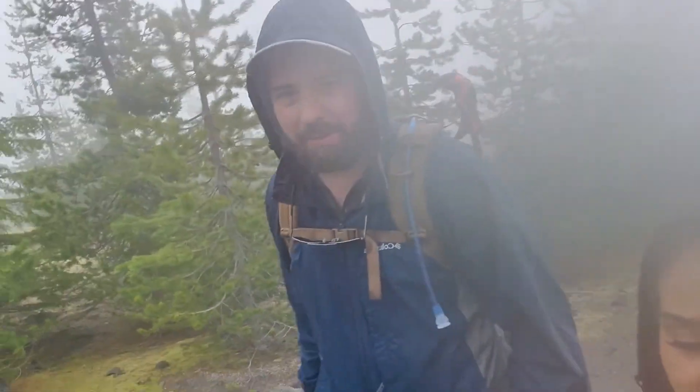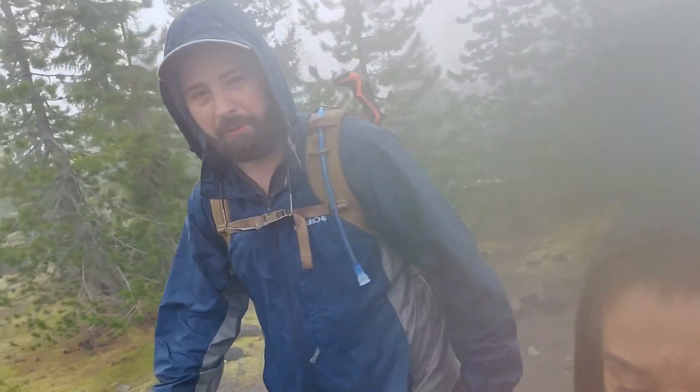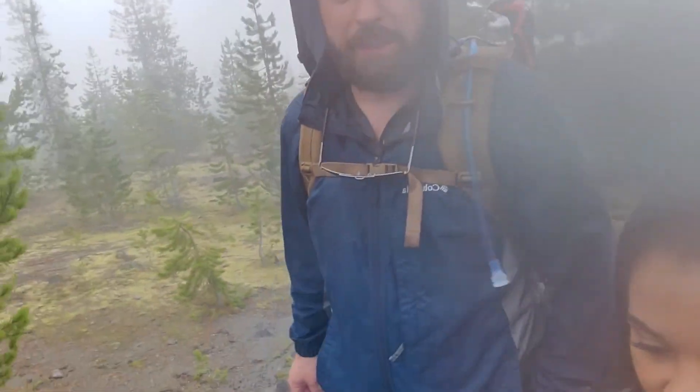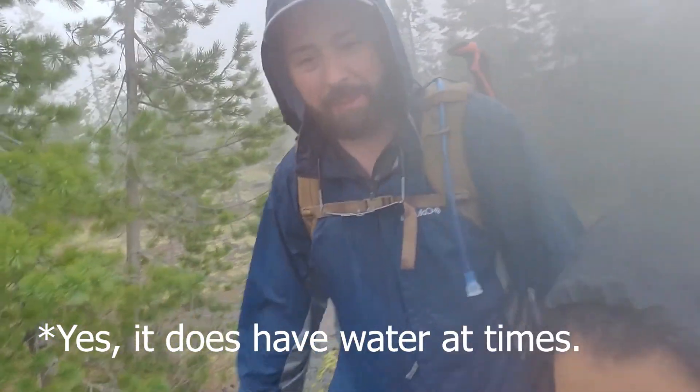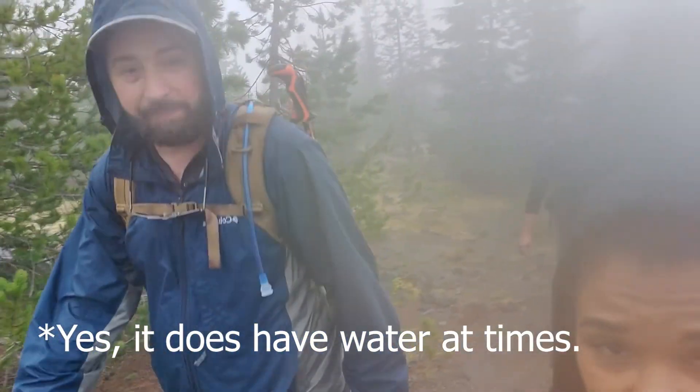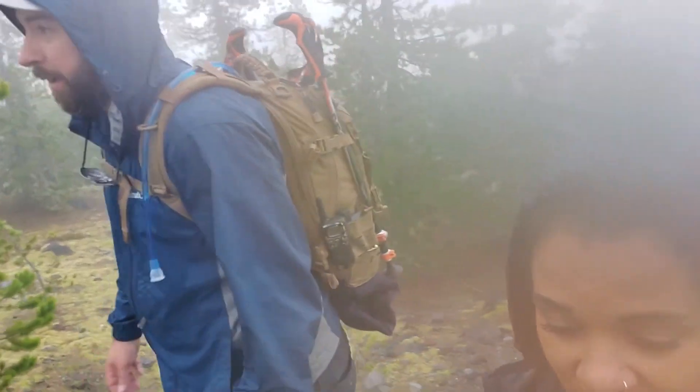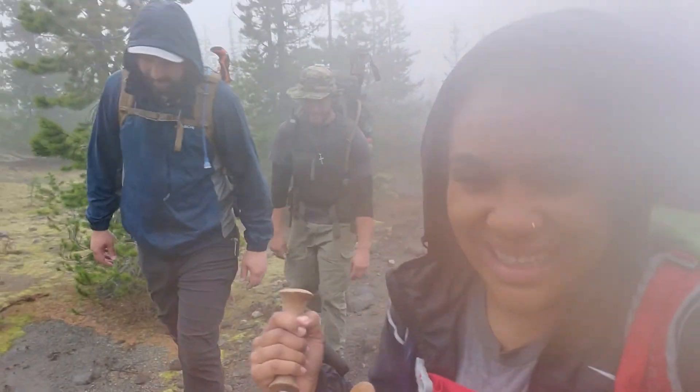We're on the Warm Flows route, just crossing over above Chocolate Falls. There's no waterfall right now. They named it Chocolate Falls because it's mud — looks chocolatey. It's raining now.